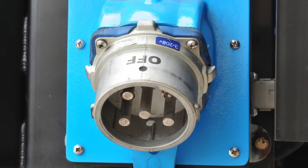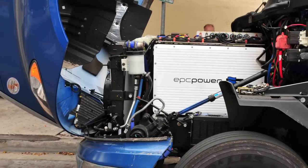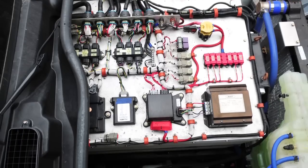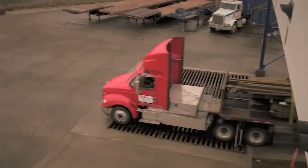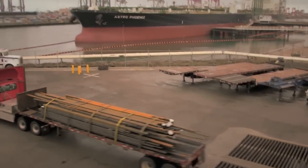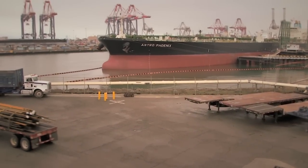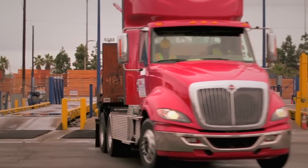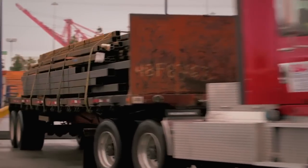Totally electric, zero-emissions tractor-trailers are no longer science fiction. TransPower has overcome the perceived battery life limitations and actually has five trucks working today in drayage operations at the Port of Long Beach, California. The trucks can pull 80,000-pound loads a distance of about 80 miles on a single battery charge.